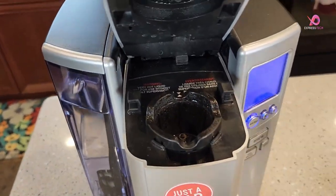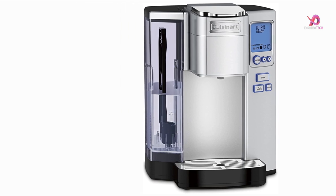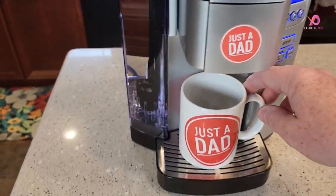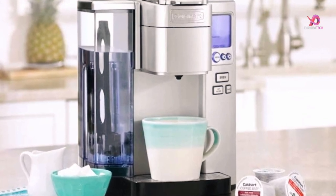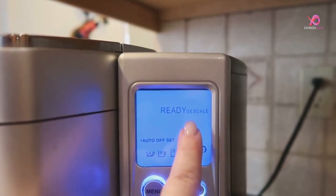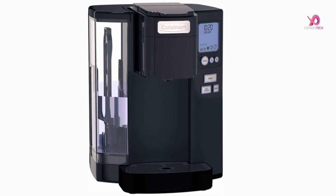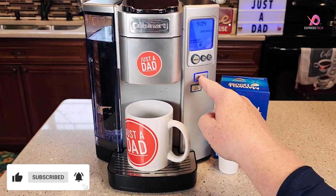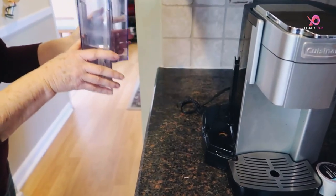One of the standout features of this brewer is its ability to choose from 5 different cup sizes, ranging from 4 to 12 ounces. You can adjust the brewing temperature to ensure your beverage is exactly how you like it. A hot water button also allows you to prepare instant beverages like tea or hot cocoa quickly. Cleaning up after each use is easy, thanks to the rinse feature that instantly cleans the inside of the brew chamber. The machine boasts a backlit blue LCD, making navigating through its various settings effortless. Its drip tray pulls out to accommodate travel mugs.